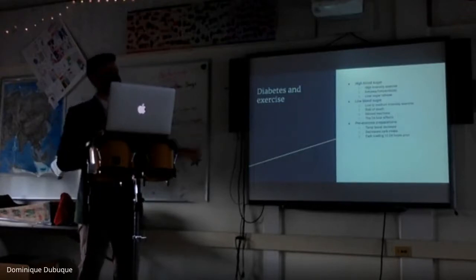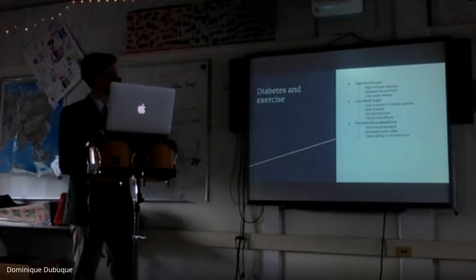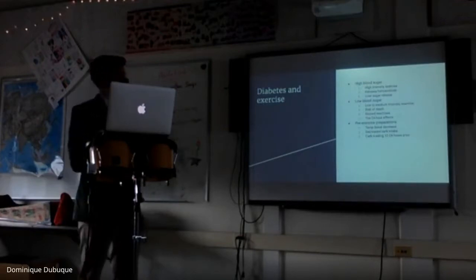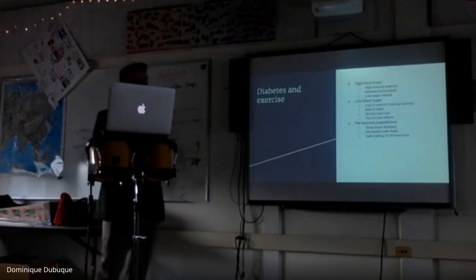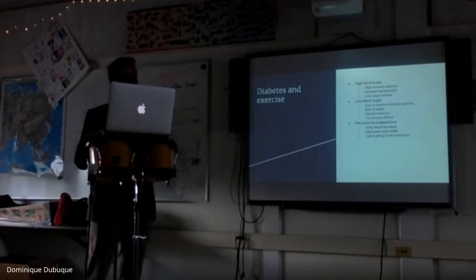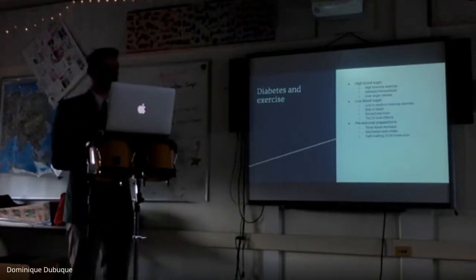My personal pre-exercise preparations have evolved over time. About 10 hours before a game I do a temp basal decrease — reducing my continuous insulin to keep blood sugar at a higher level so that when insulin sensitivity goes up I stay level. I decrease carb intake about three hours before the game to avoid having extra insulin in my system. I carb load 12 to 24 hours prior so my body is full of energy, then have that three-hour fast before the game. It's more than the average athlete has to do, but it's working.